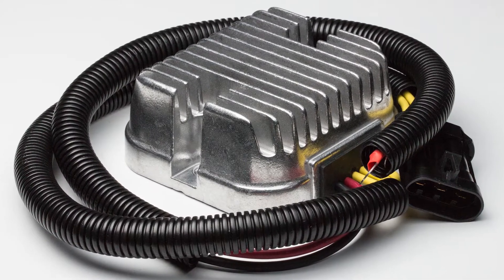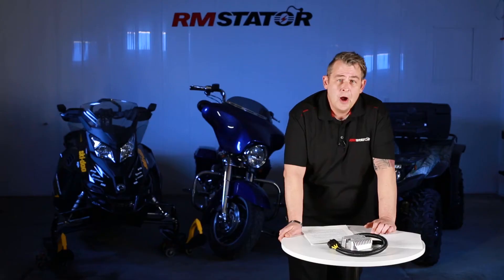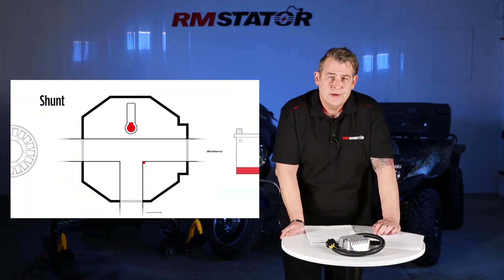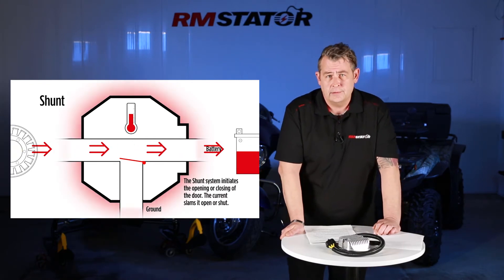The MOSFET technology came out around 2005, so it was introduced with the superbikes. The Japanese superbikes were commonly equipped with MOSFET technology, and we decided to retro-engineer that technology into our regulator rectifier line.